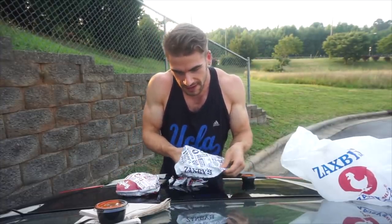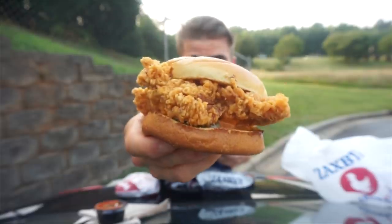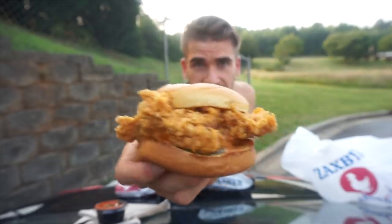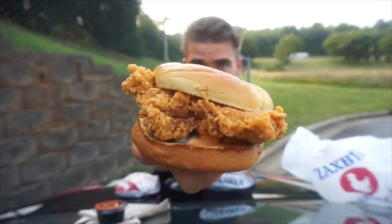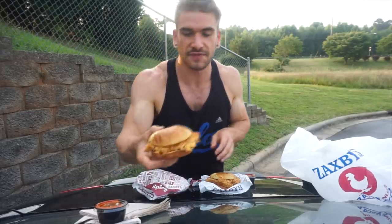What we have here is a huge double hand-breaded filet made from 100% white chicken meat, their signature Zax sauce, three delicious pickles, and a new split-top bun. The Zax sauce is absolutely unbeatable, and then we have the new spicy one with the spicy Zax sauce.